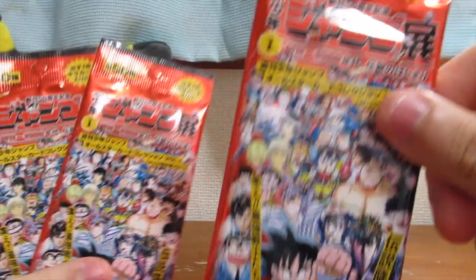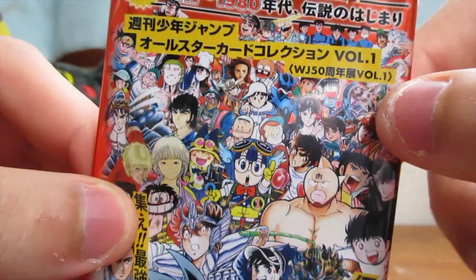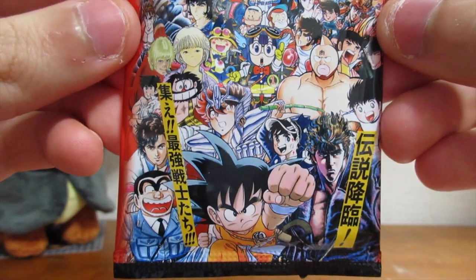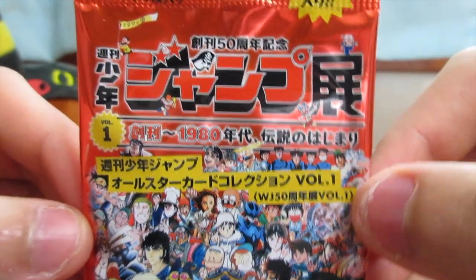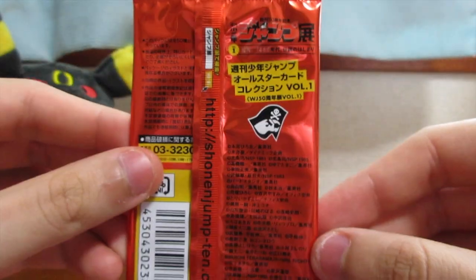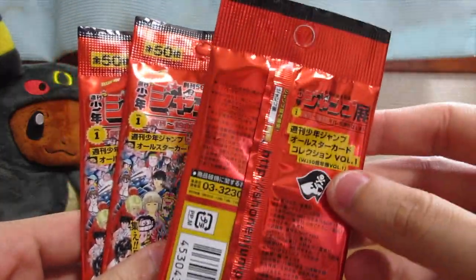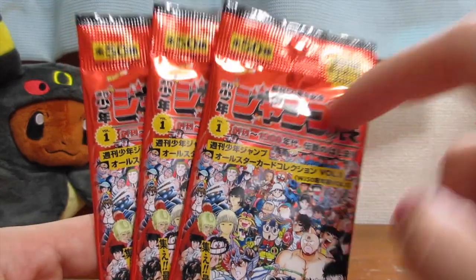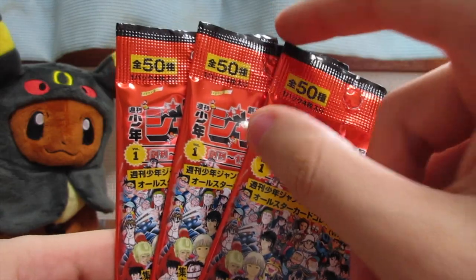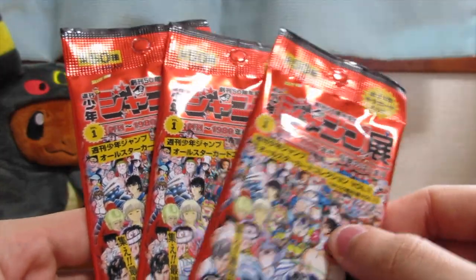I also picked up these booster packs. When you look at the booster pack, you got Goku right in the center and the rest of these characters. I picked up three of these packs — I have never seen these kind of packs before, but they really caught my attention. I'm only going to open up two of them because I kind of want to save one for another time — maybe do a giveaway or something. I'm just really curious to see what's inside.